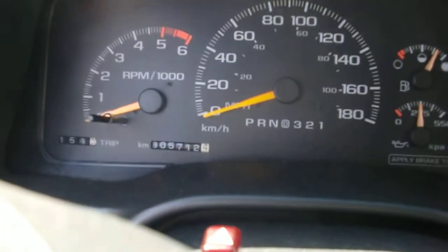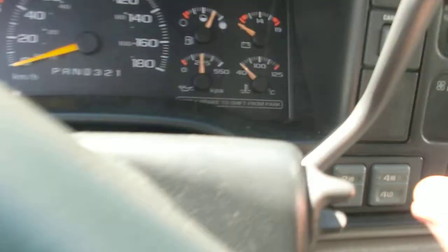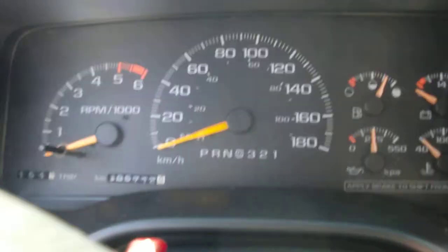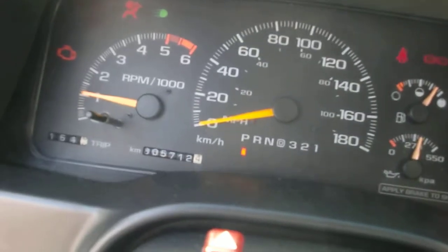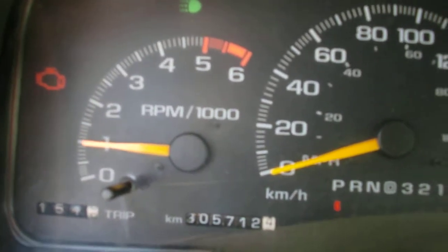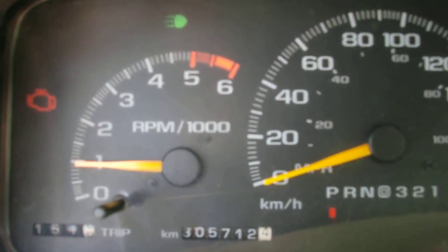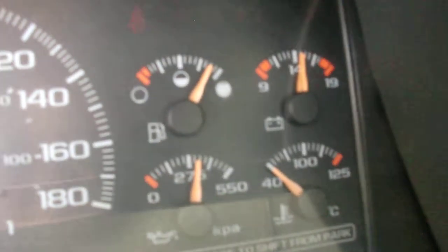It's got 300,000 kilometers on it. It's got the check engine light on — that's the fuel return line, I was told. I'll get it checked out more later. It runs fine right now though, so I'm not in a big rush to get that looked after.